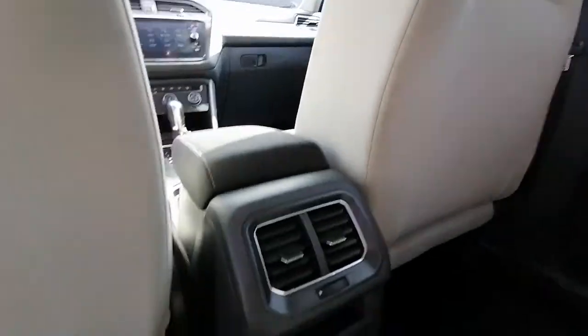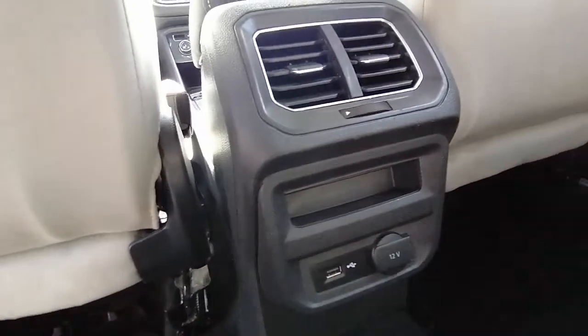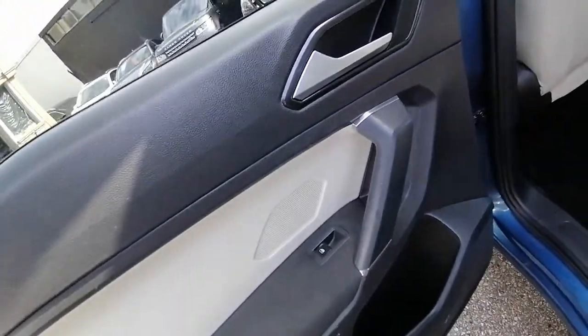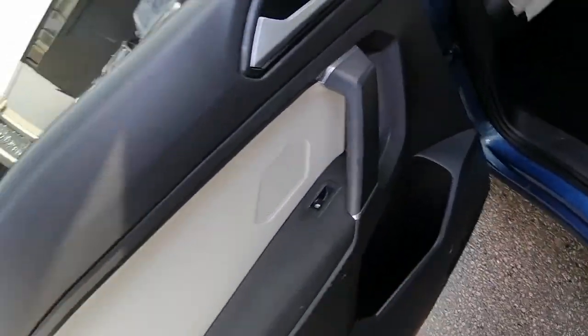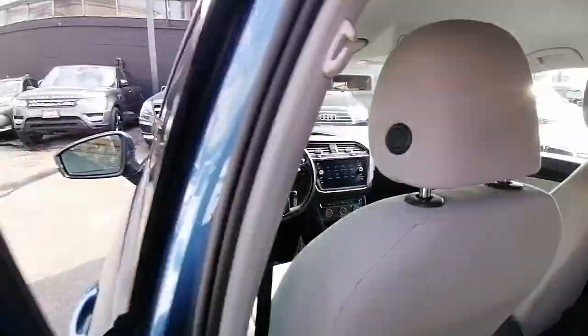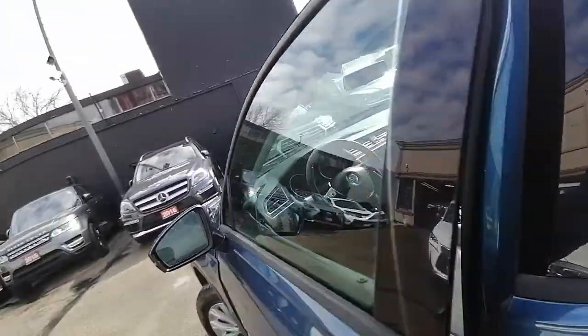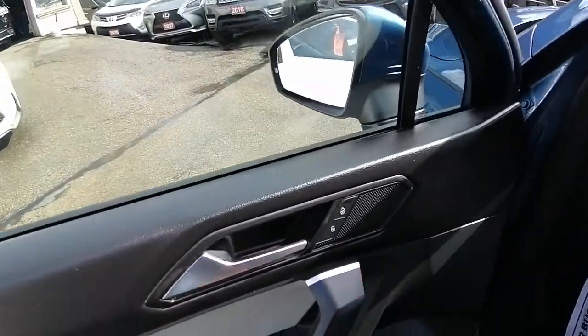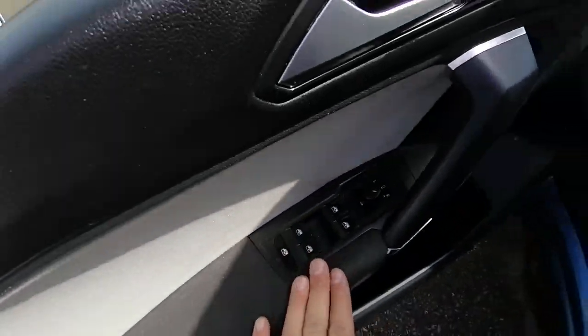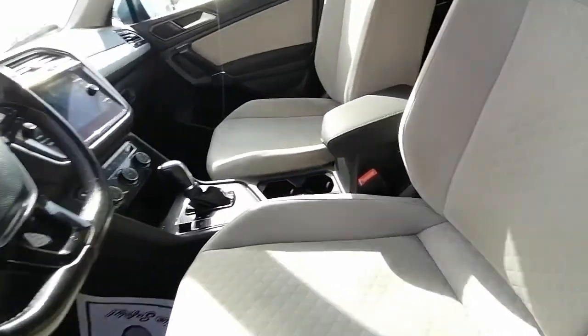Good condition seats too. You have USB and a regular charger port. On the door here you have a tweeter, speaker — music sounds really good. You have some storage there as well, and lots of headroom. On the driver's side door you have handle lock controls, all four window controls, mirror controls, some storage, speaker and tweeter. Adjustable manual seats.